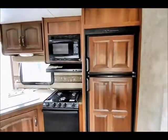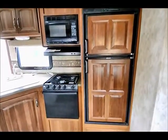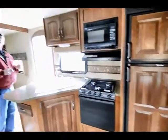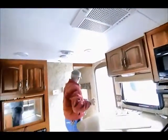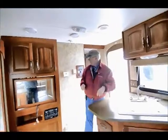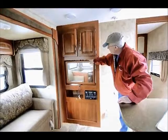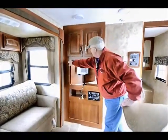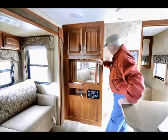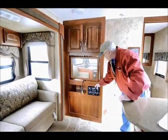The refrigerator is a two-way automatic refrigerator — it'll switch from propane to 110 or 110 to propane. We do have ducted roof air conditioning up in the ceiling, so my air conditioning goes clear to the back and clear up into the front in the bedroom. Right in here I have my 26-inch flat-screen TV viewable from either the living room or the bedroom, and down below I have my AM/FM stereo CD/DVD player.